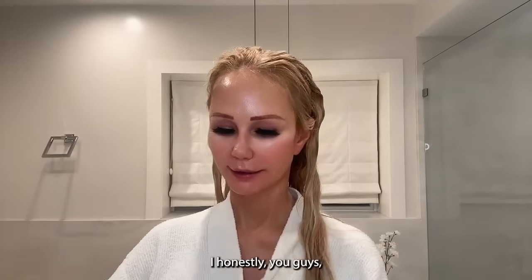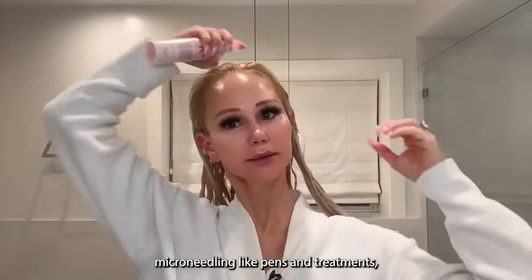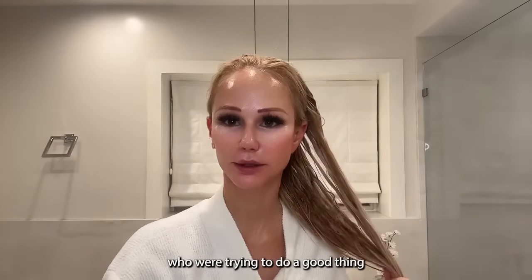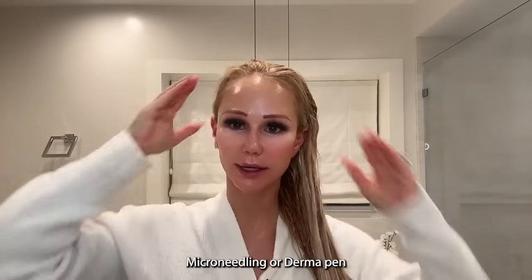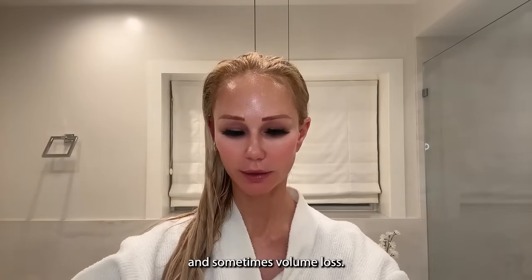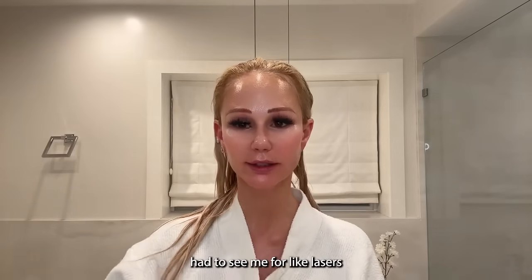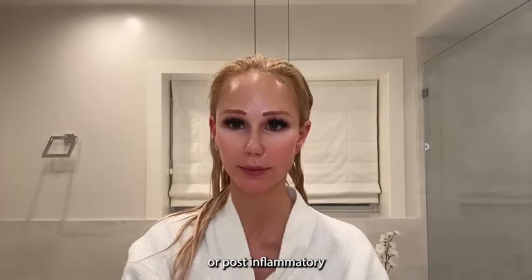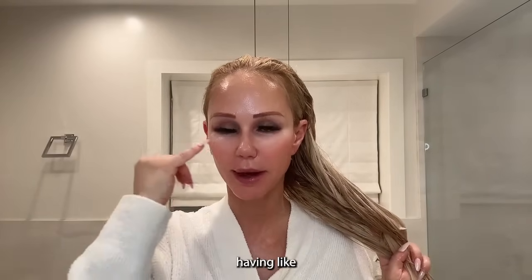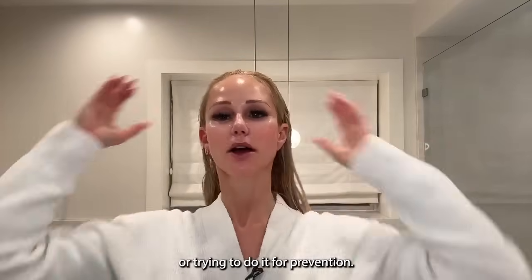Let's talk about treatments I wouldn't do under my eyes. I would avoid microneedling under the eyes. I've had a number of patients who were trying to be preventative and do under-eye microneedling or Dermapen, and it just causes hyperpigmentation and sometimes volume loss. More than enough patients have had to see me for lasers to reverse post-inflammatory hyperpigmentation from microneedling under the eyes — they were trying to do a good thing but ended up with dark circles.